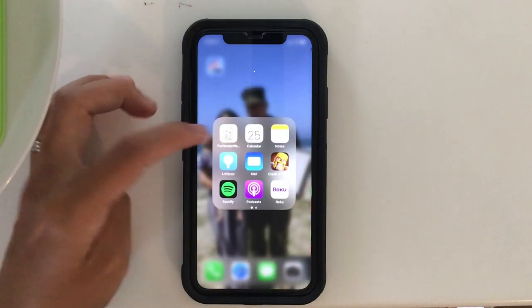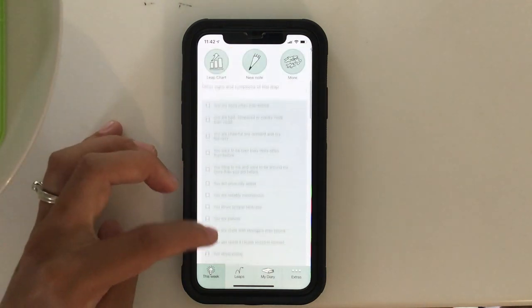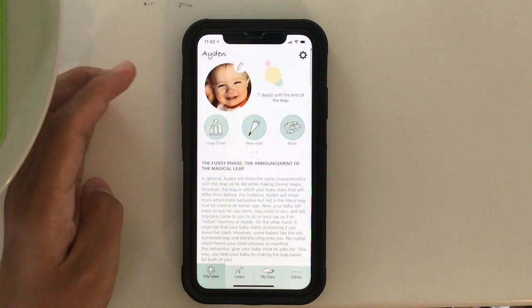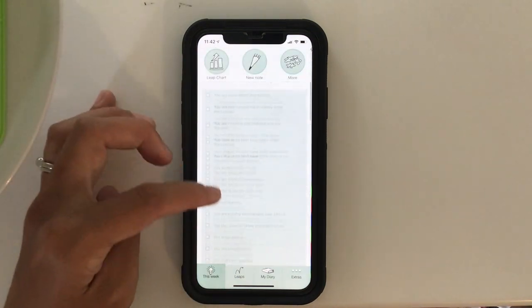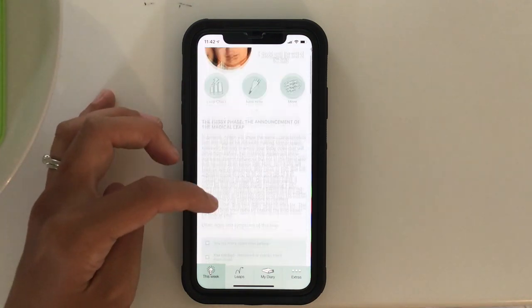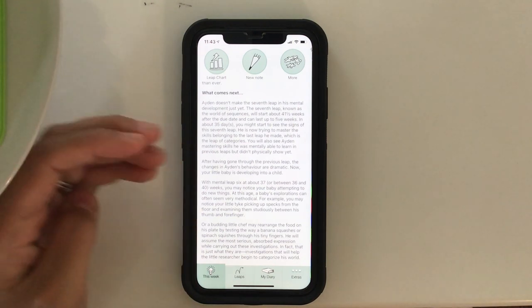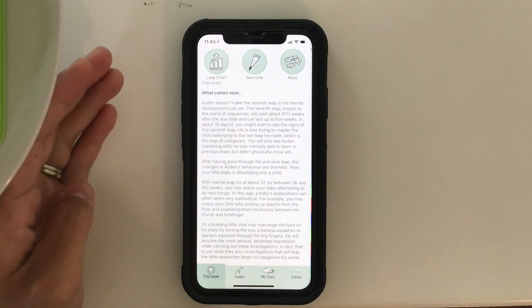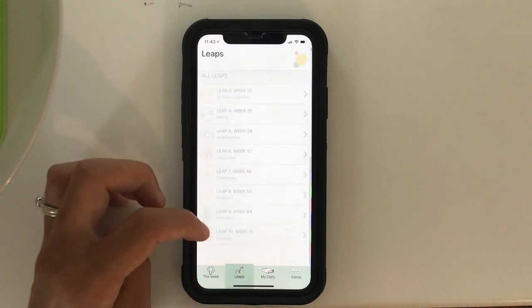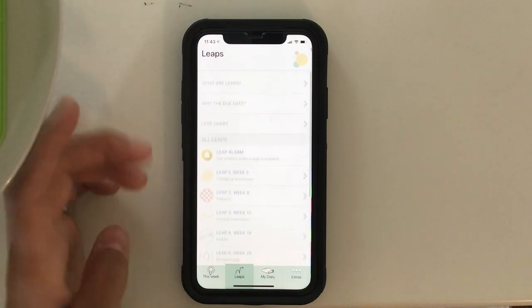The next folder — I have Wonder Weeks, which tells you when Aiden's going through different leaps. If there are phases where he's more grumpy and I don't know why, I can go in here and see what he's probably going through, and then what things he'll understand more or be able to do now that he couldn't before. I love this app; I don't remember how much I paid for it but it was only a couple bucks and I use it all the time.